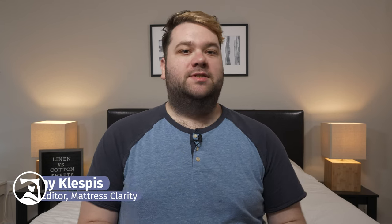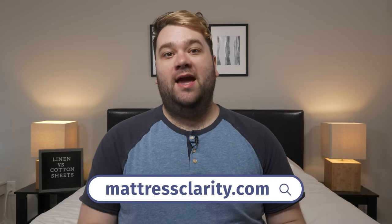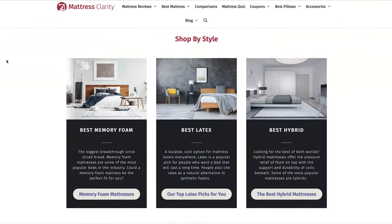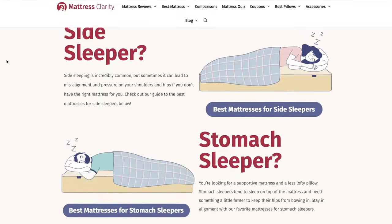What's up, world? It's Tony, the sleep accessories editor for mattressclarity.com. If you've ever wondered what the differences between linens and cottons are, I'm the person to help you out. Remember, you can find in-depth written information on all things sleep and bedding over at mattressclarity.com, and I've put some coupons for my favorite linen and cotton sheets in the description box below. Let's get started.